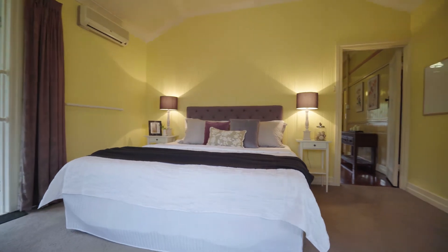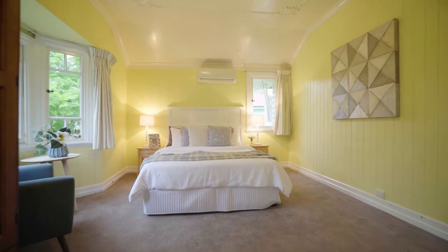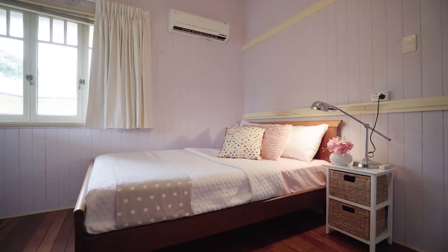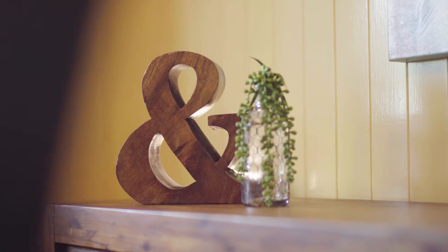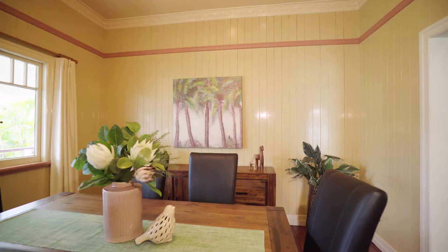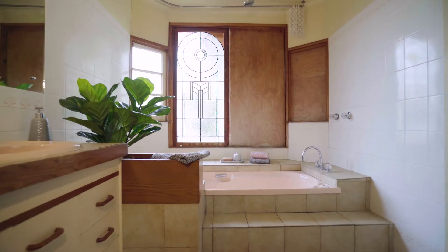With three sizeable bedrooms and two bathrooms, there's endless scope to create your ideal family home. This lifestyle location provides vibrant cafes, shops, restaurants, and an array of quality primary and senior school education all within walking distance.